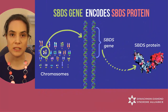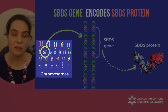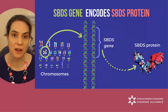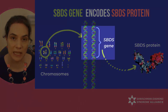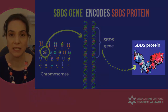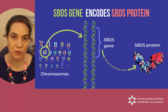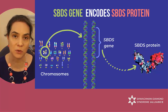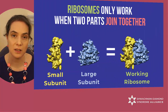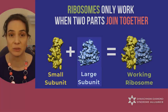Most of our genes in each of our cells come in pairs, one from our mother and one from our father. One of the millions of genes is called SBDS, which encodes a protein with the same name, the SBDS protein. The specific job of the SBDS protein is to help the ribosomes get ready to work. Ribosomes come in two parts, a bigger subunit and a smaller one.